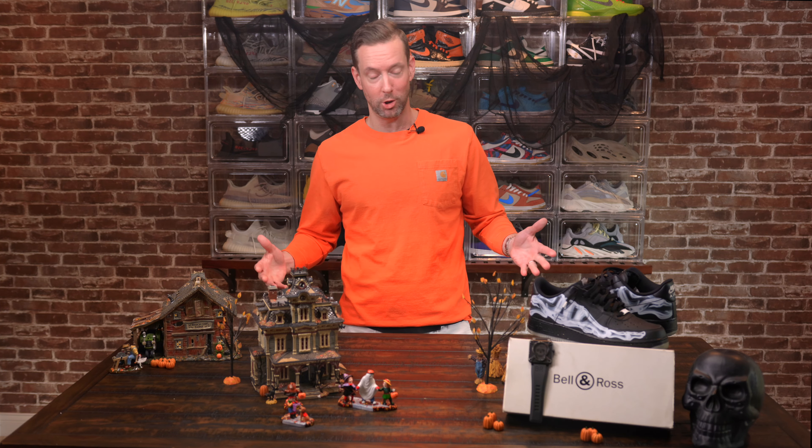Hey, what's up? It's Eric with Timely Souls. Trick or treat. No tricks here and all treats as Timely Souls gets you ready with the right sneaker and watch pairing for Halloween night.